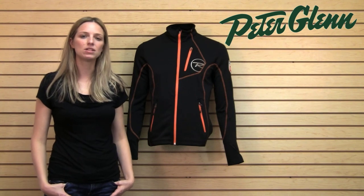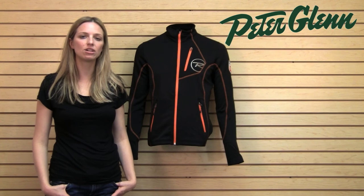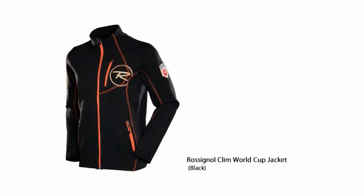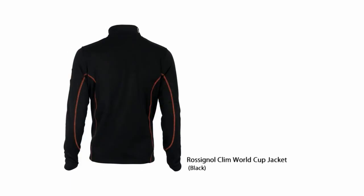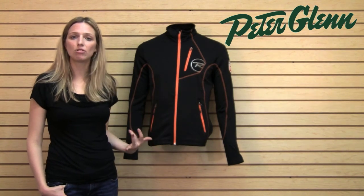This is a really cool piece by Rossignol because what they've done is they've taken something that is a breathable mid-layer and made it into a design that actually works as a regular jacket too. So this is breathable, it is insulating, it works — it gives you everything you need when you need a mid-layer between your base layer and your outer jacket.